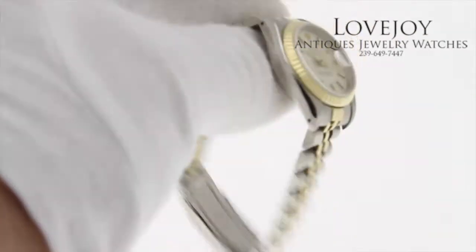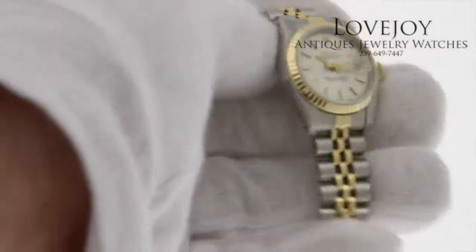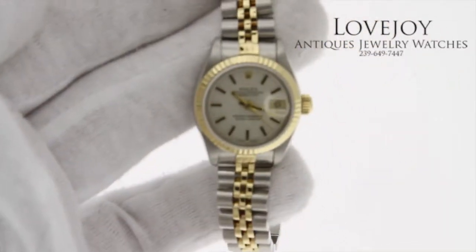No box or paperwork for this particular watch; however, it is guaranteed to be 100% authentic Rolex. It carries a full one-year warranty, as the watch has just come back from full inspection and certification from our master watchmaker.